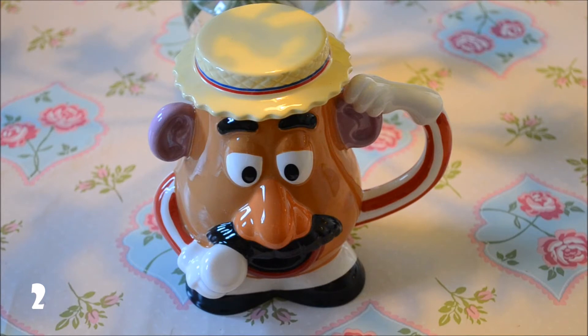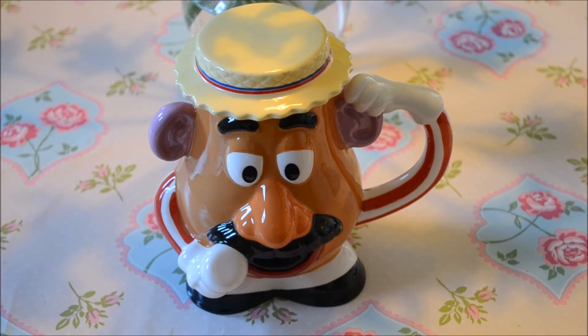My next mug is this Mr. Potato Head mug. I got him in the Disney store in Dublin in summer — he cost me 19 euros at the time. I didn't know there was such a huge difference between buying on the Disney store online paying in pounds versus buying in the Disney store in Dublin, but I think he was a lot cheaper in pounds. I love him anyways.